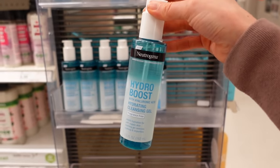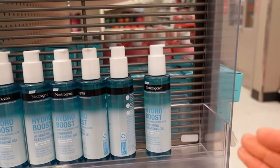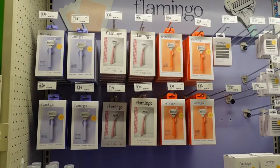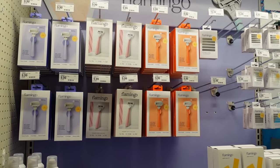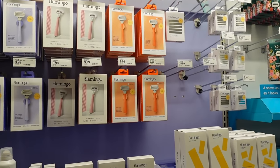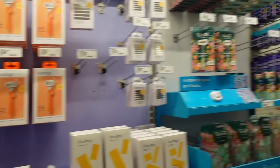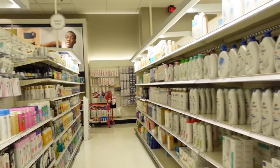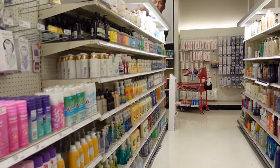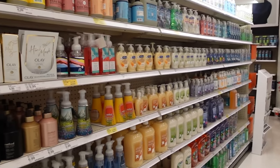I rather enjoy this cleanser as a side note — if you're in the market for a gel facial cleanser, it's quite good. You can also get these Flamingo razors now at Costco, and they also have Harry's. I've never used either, so I'm not saying they're good — just flagging it for fans. Heads up if you are a club member.